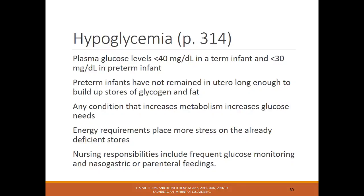Preterm infants, as well as infants of gestational diabetic mothers or those who are SGA or LGA, are at risk for hypoglycemia. Hypoglycemia is defined as glucose under 40 in a term infant and under 30 in a preterm infant. Preterm infants haven't remained in utero long enough to build glycogen and fat stores. Any condition increasing metabolism increases glucose needs, so it's important for nurses to check glucose frequently.